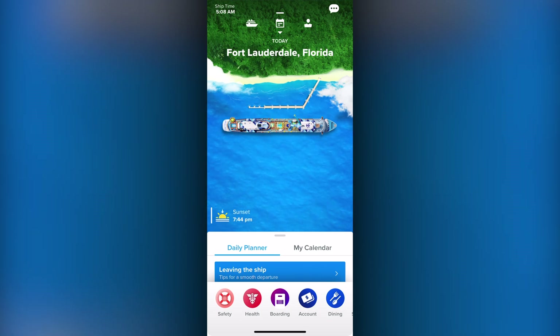The main screen when you load the app will show you a summary of the need-to-know information at that moment. Things like the current location, sunrise, sunset, and temperature are all available immediately on the front page to give you what you need.